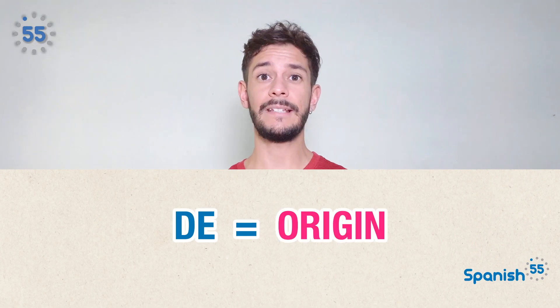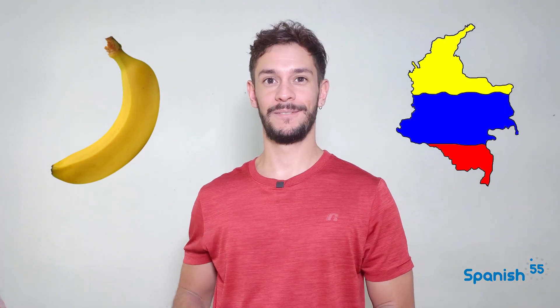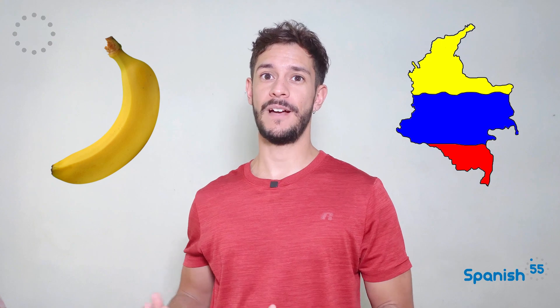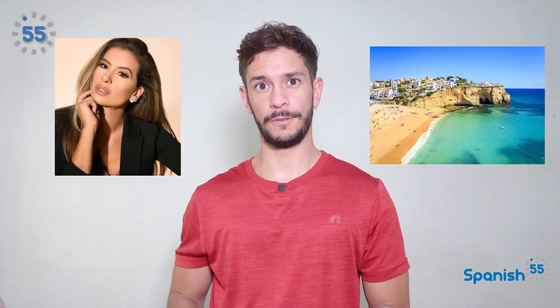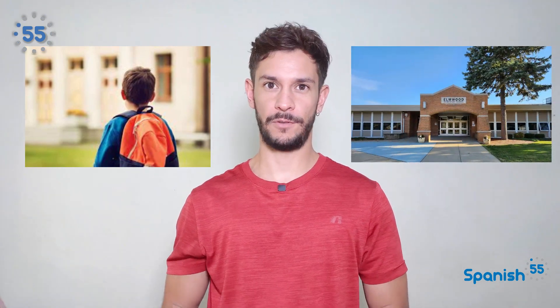De could also denote origin — it tells us where something or someone comes from. Un plátano de Colombia — a banana from Colombia. Mi amiga es de Portugal — my friend is from Portugal. Mi hijo viene de la escuela — my son is coming from school.